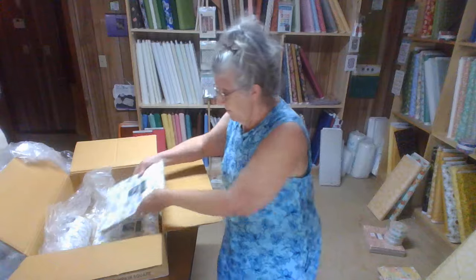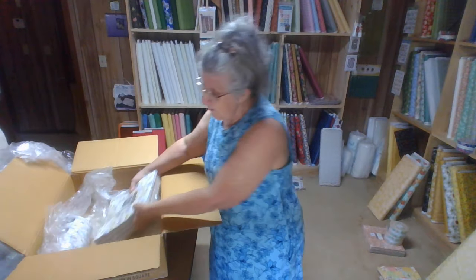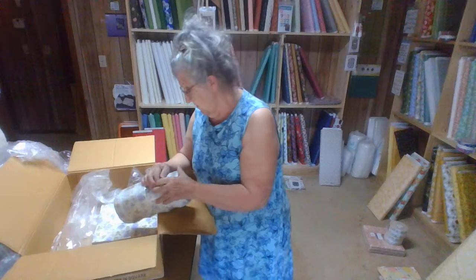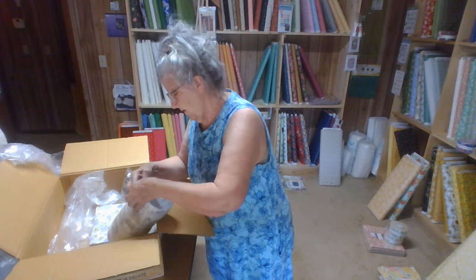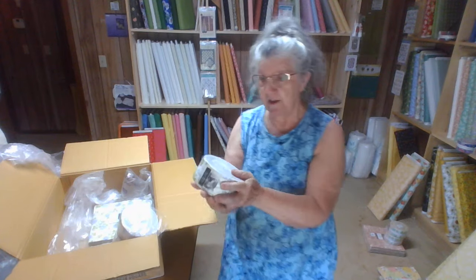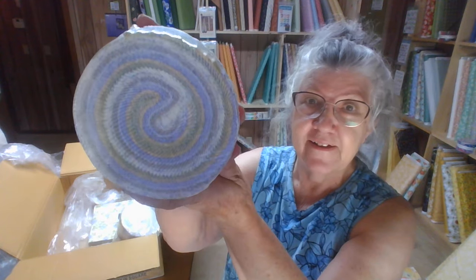Folklore and Georgia is what came today. And I said the yardage is not here. But I've got four of those layer cakes and four of the jelly rolls. Can you see the colors in that? I can't wait to see what some of y'all make out of this one.